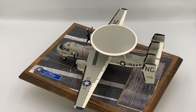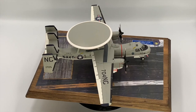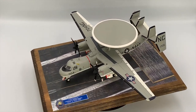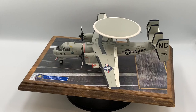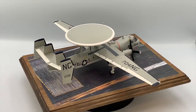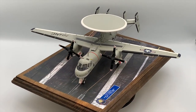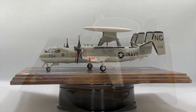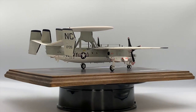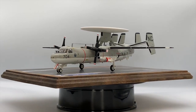The Grumman E-2A Hawkeye was a twin turboprop, all-weather, carrier-capable, tactical airborne early warning aircraft. It fulfilled the Navy's requirement for an early warning aircraft whose gathered data could be integrated into the Naval Tactical Data System aboard the Navy's ships. Its most distinguishing feature — a 24-foot diameter rotating radar dome mounted above the fuselage and wings — houses the E-2's primary antennas for its long-range radar and IFF systems. The aerodynamics of the disk actually assist the aircraft's lift capabilities. The plane's other purposes include sea and land surveillance, control of the carrier's fighter planes for air defense, control of strike aircraft on offensive missions, control of search and rescue missions, and relaying both air-to-air and ship-to-air radio communications.